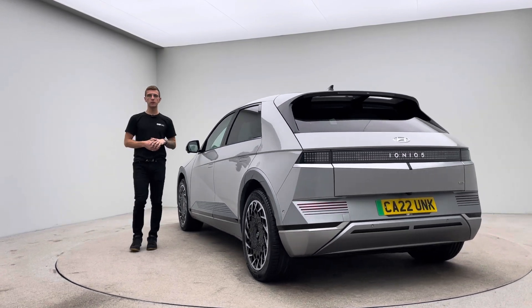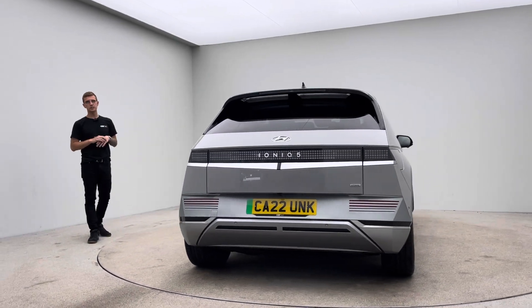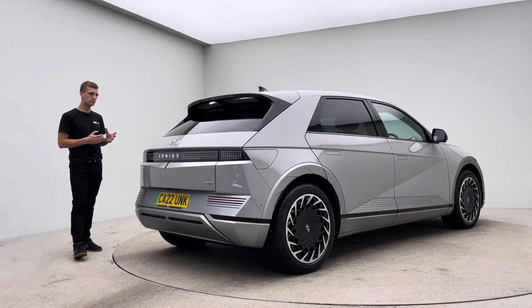Here at Car360 we are an online business so we offer a click and collect and a home delivery service, and the first time you'll see this new car in the flesh is at point of handover. So we take real pride in two things: how we look after you as a customer and how we look after and present the vehicles.